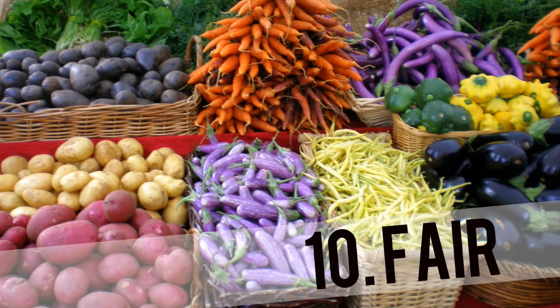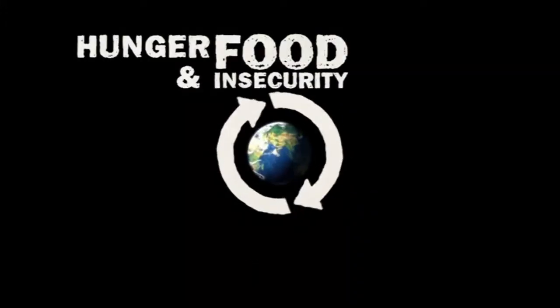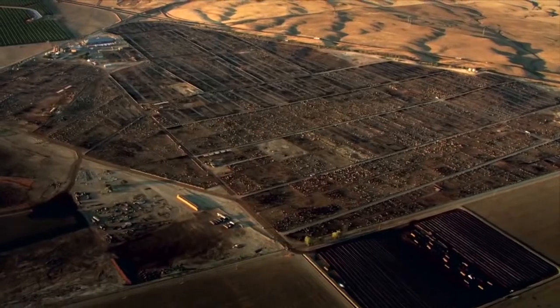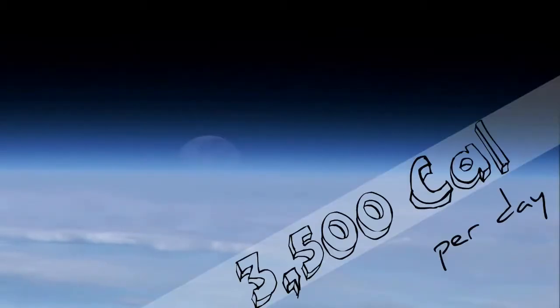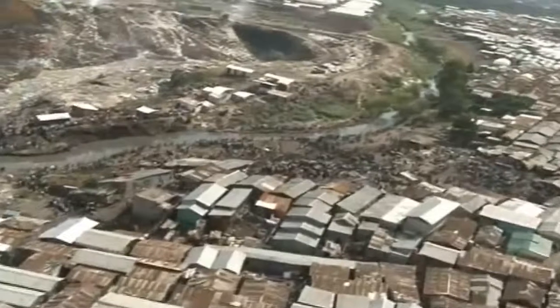10. Fair. Besides what most petrochemical and biotech companies promote, food insecurity isn't a result of insufficient production. Nor will it be solved by attempting to increase greater yields at the expense of natural ecology. There is already enough food for all 7 billion human inhabitants to receive 3,500 calories per day. Food insecurity is caused by inadequate distribution and accessibility, combined with unnecessary waste, wealth inequality, and human landlessness. While providing farmers with fair compensation for their production, a regenerative food system provides equal access to quality food for the whole of humanity. This can be created and achieved by applying the aforementioned principles.